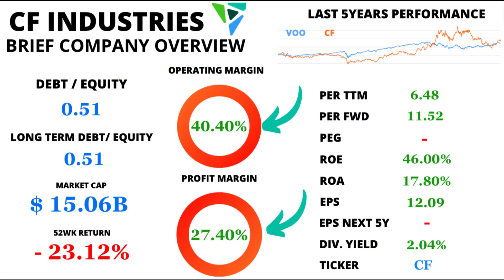Let's talk about profits. CF Industries shines here too, boasting an impressive operating margin of 40.4% and a profit margin of 27.4%. These figures underscore the company's knack for turning its operations into healthy profits.